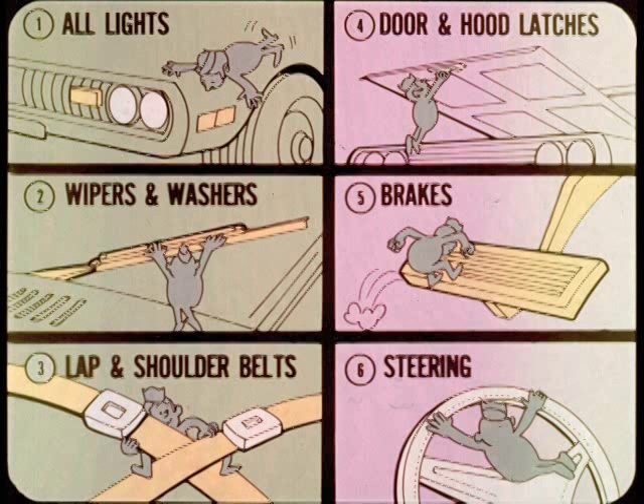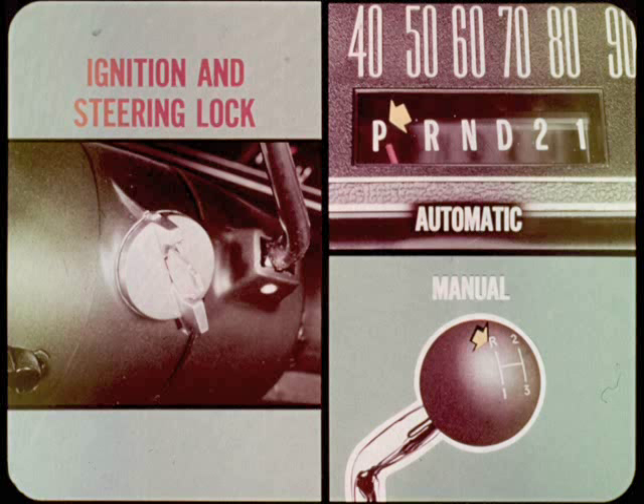Next, I want to say a few words to the salesmen who are in attendance tonight. The salesman who turns the keys over to a new owner is a most important link in instructing and promoting customer safety habits. But before you do that, make a quick operational double check of all lights, wipers and washers, lap and shoulder belts, door and hood latches, brakes and steering. If any one of these doesn't work right, stop right there — he isn't going anyplace with the car. When you're satisfied that everything is okay, demonstrate how to operate the ignition and steering lock.